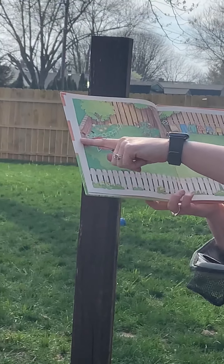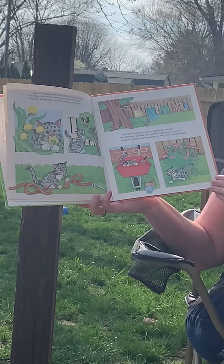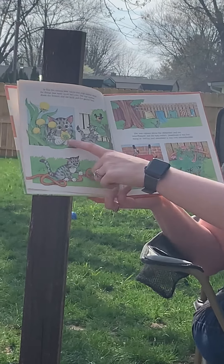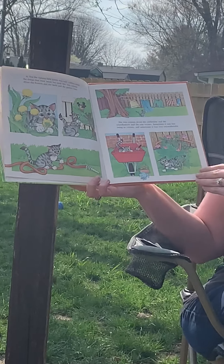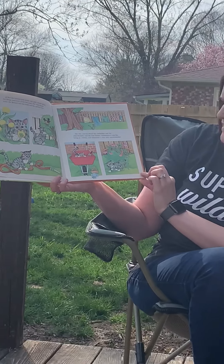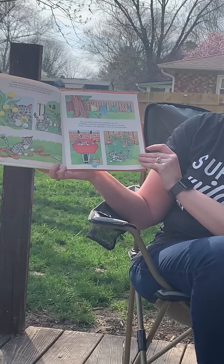Here's the fence, and here's the wall. At first, the curious little kitten was only curious about the things that were inside her yard. She was curious about the flowers and the birds and the garden hoes. She was curious about the clothesline and the wheelbarrow and the rose bushes. Sometimes it was fun being so curious, and sometimes it was very uncomfortable.